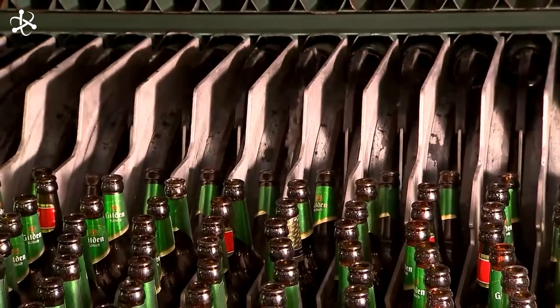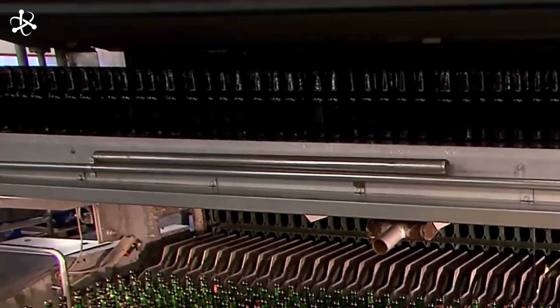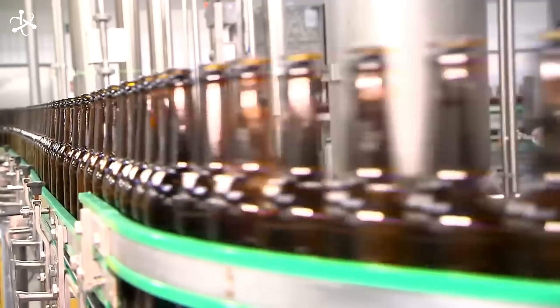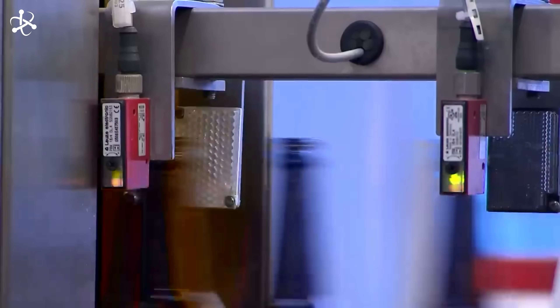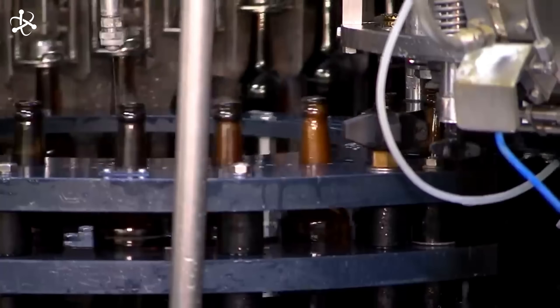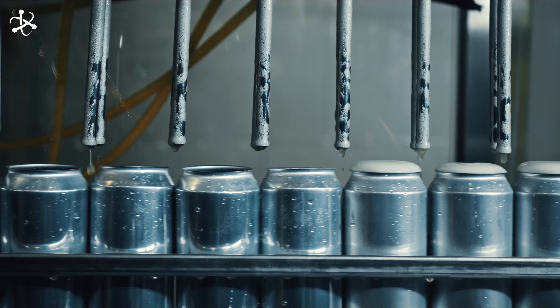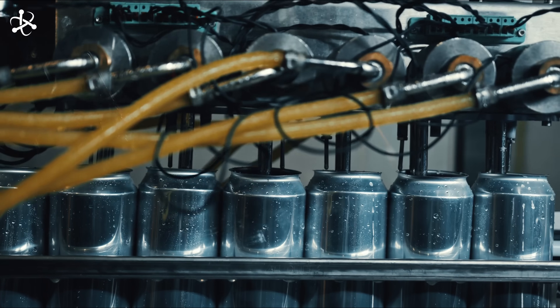Once the beer is fully matured and conditioned, it's time for the final stage: packaging. This step is crucial to ensure that the beer you enjoy is fresh and flavorful. The first part of packaging is filtration or centrifugation, which removes any remaining solids and yeast from the beer, ensuring a clear, consistent product. Filtration helps maintain the beer's clarity and enhances its visual appeal. Next, we adjust the carbonation levels — some beers need a little extra fizz, achieved by adding priming sugar or injecting carbon dioxide. This step is vital for achieving the right mouthfeel and enhancing the beer's overall taste.